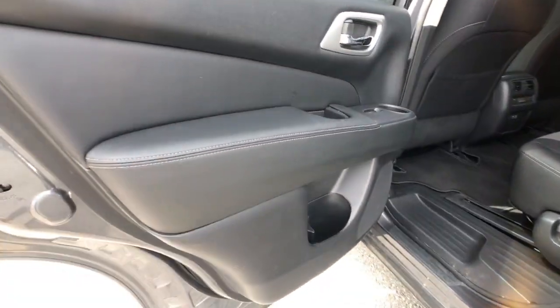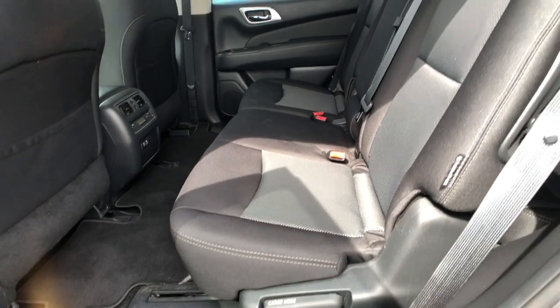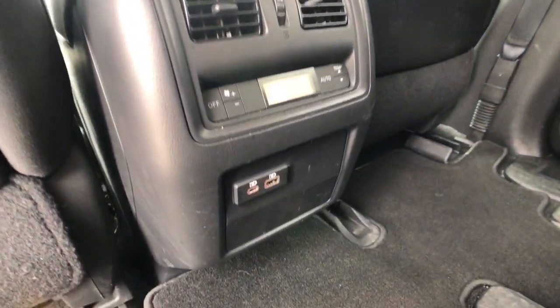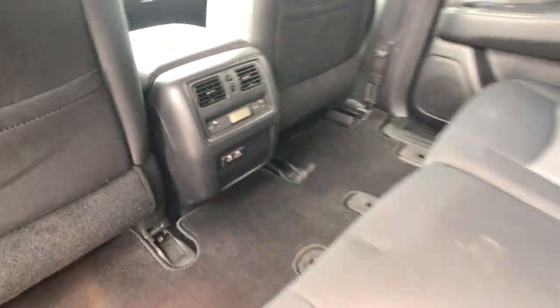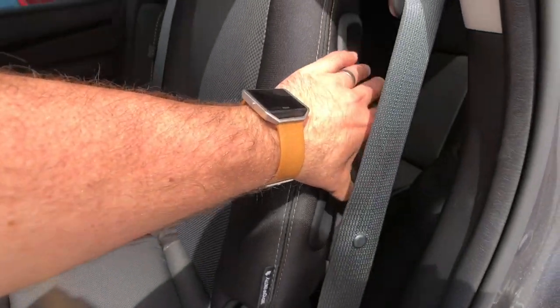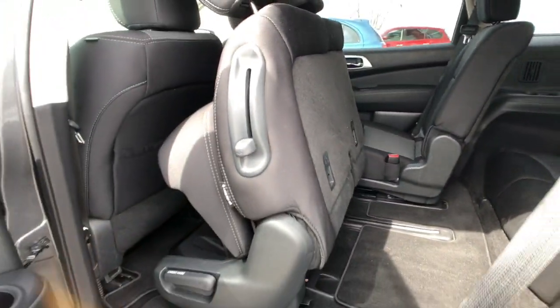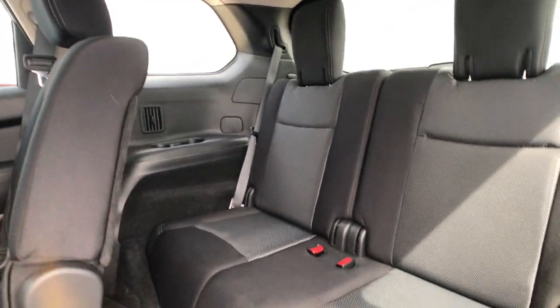Getting into the rear of the vehicle, you're going to notice much of the same interior accents, and tons of seating capacity. You've even got a USB-C and regular USB charging port for the rear, and rear climate controls for your passengers. To get into the easiest-to-access third row, all you've got to do is lift up on that shoulder button right there, and getting in and out is going to be quite simple.